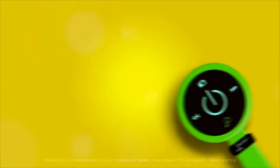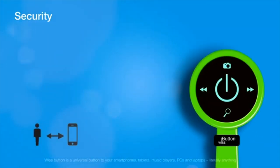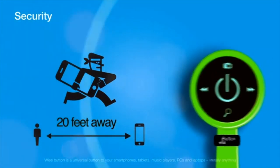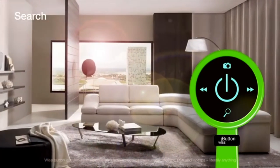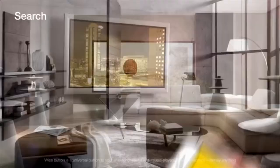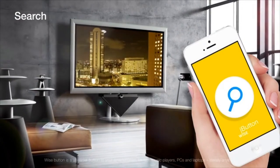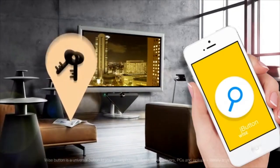Wise Button is also great for security. You'll never lose your device again. This button has a special regime that alarms you when the connected device is more than 20 feet away from you. In the morning you don't remember where you put your phone the evening before? Just press search on your Wise Button and the phone, or any other device, will reveal itself. This search works both ways — you can always find the button from the connected device.